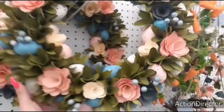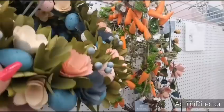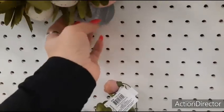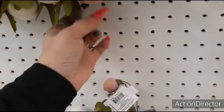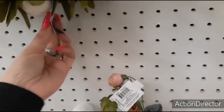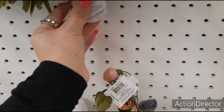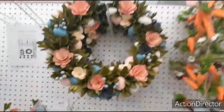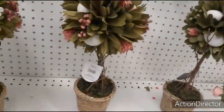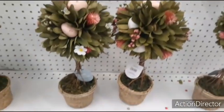Beautiful wreath — wood chip wreath. I must say this is really pretty. I just know the price isn't going to be that pretty. Come on, we already know you're pricey. How much is this? $49.99. Easter trees — these are going to be $49.99. You've got to be joking.